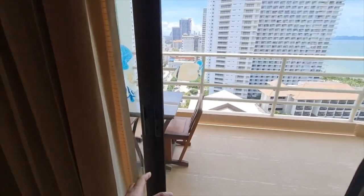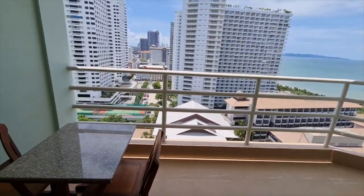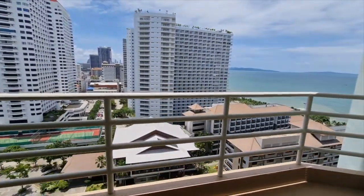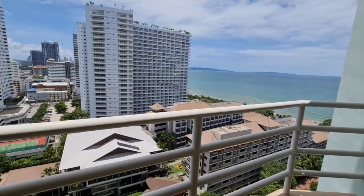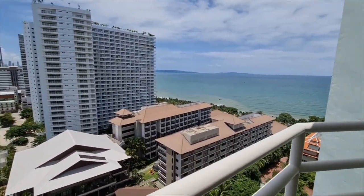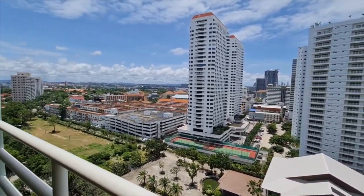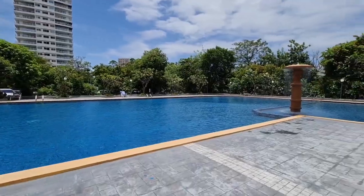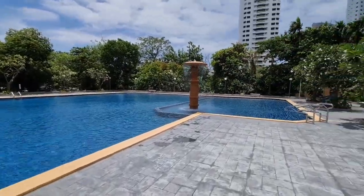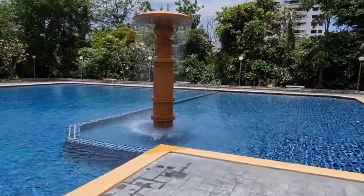Now for the moment you've been waiting for — let's see what the view is like at this second unit. Sliding the door open, this is your view from the room: gorgeous views of the ocean to the right and gorgeous views of the city to the left. The pool at this condo is similar to the last one, and I really like the fountain they have here.